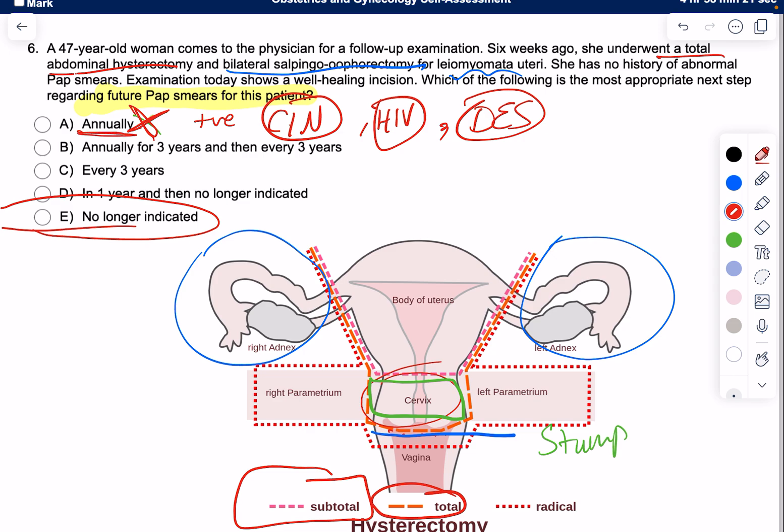Otherwise, for everyone aged 21 to 65, the typical recommendation is a pap smear every three years. I hope this video helped — let me know what you think.